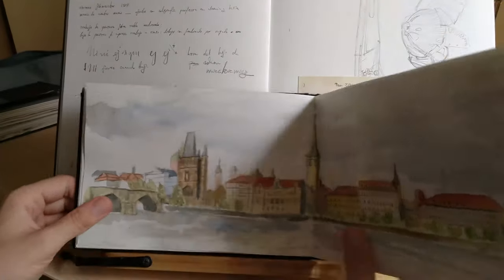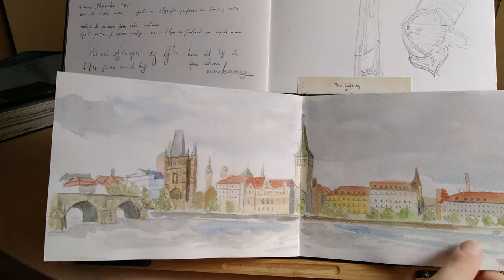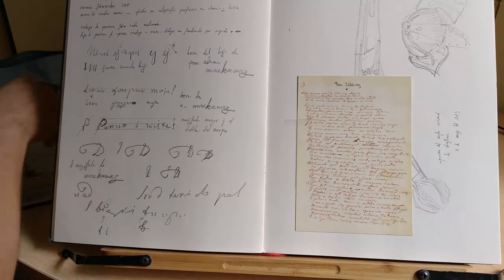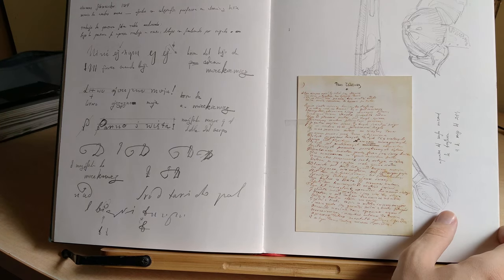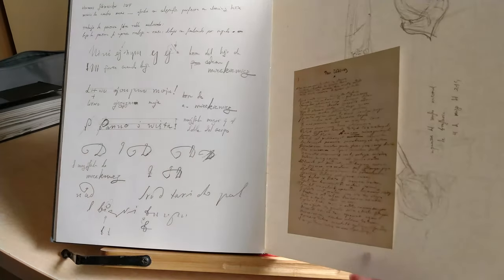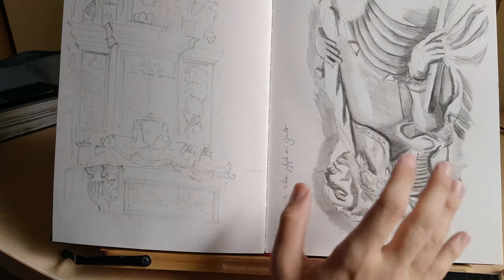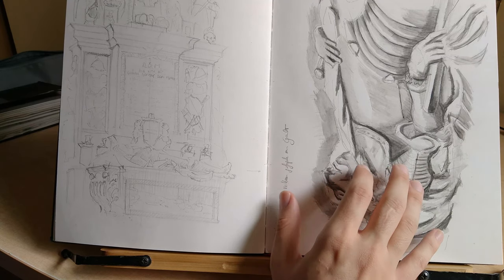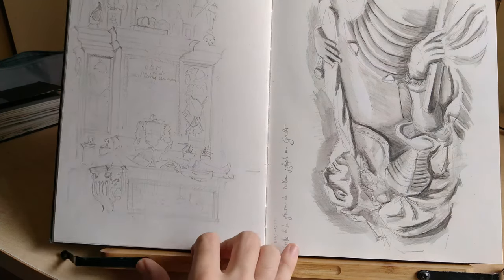Much like this one, which I forgot to show — this is from Prague too, also very nice. And then we must move on to the next part, because this was our journey. I started from Seville, to Madrid, from Madrid onward, and I made these two drawings.